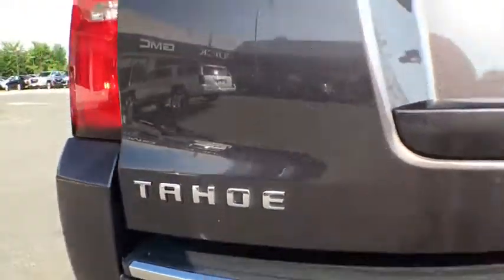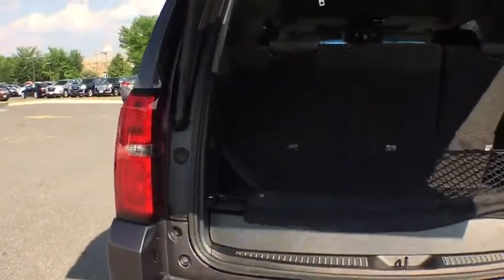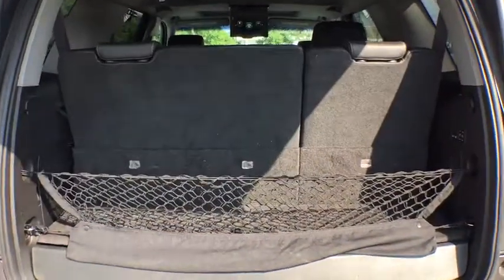Power steering, four-wheel disc brakes, floor mats, cruise control, universal garage door opener, fog lamps.